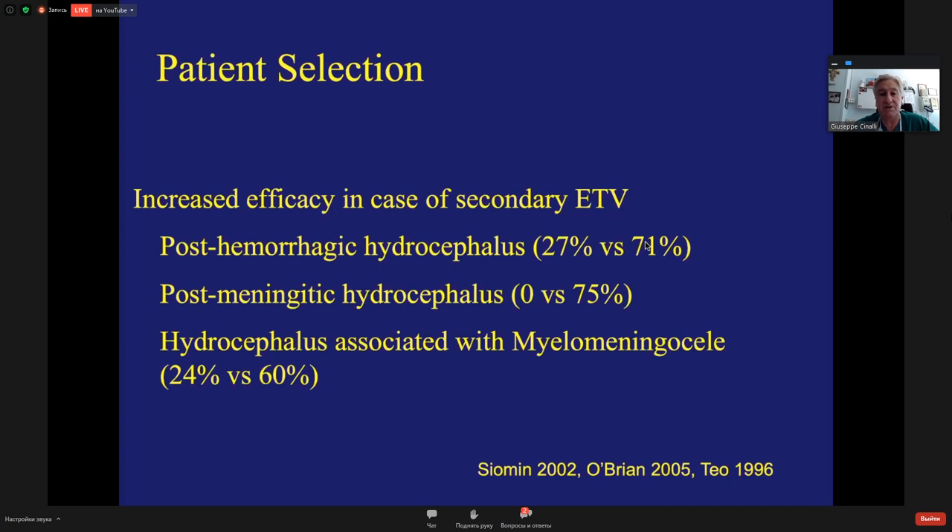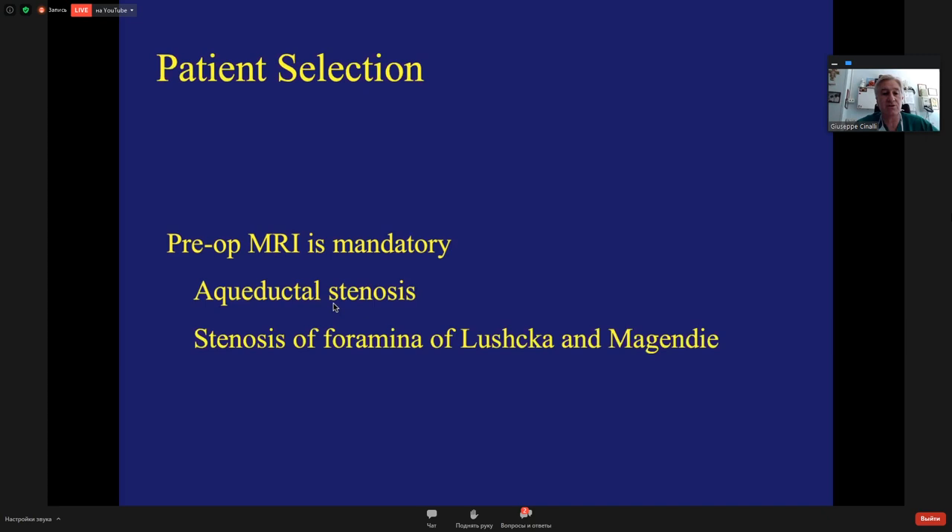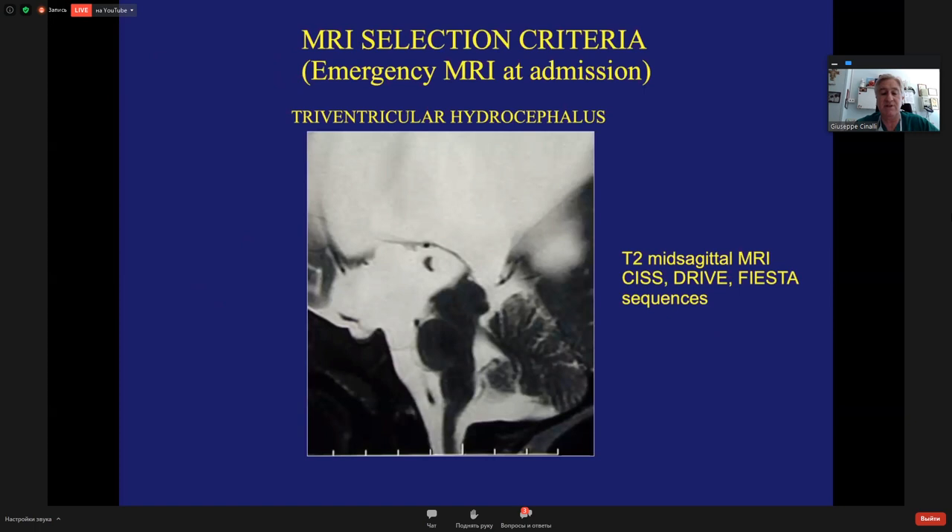There is increased efficacy of secondary ETV with age. For post-hemorrhagic hydrocephalus: only 27% success rate in newborns versus more than 70% after age four to six. Post-meningitis hydrocephalus: 0% success rate in newborns in my experience versus 75% at shunt malfunction. For myelomeningocele without CPC in newborns: 25%, rising to 60% at shunt malfunction. Pre-operative MRI is mandatory to select patients. Consider not just aqueductal stenosis but also stenosis of the foramina of Luschka or Magendie — tetraventricular obstructive hydrocephalus can also be a good candidate.